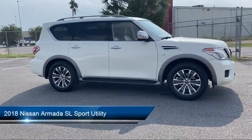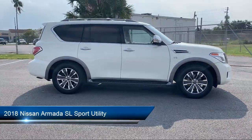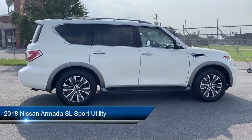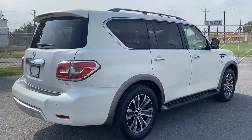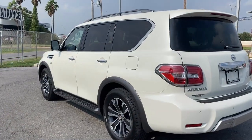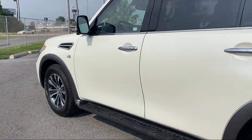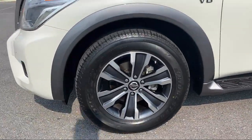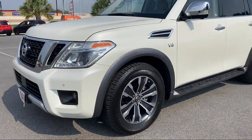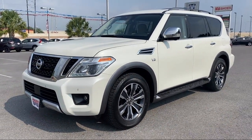It comes equipped with navigation, keyless entry, third row seating, fully automatic headlights, roof rack, steering wheel controls, auto tilt-away steering wheel, heated door mirrors, Sirius XM satellite radio, dual front side impact airbags, and has less than 40,000 miles on the odometer.